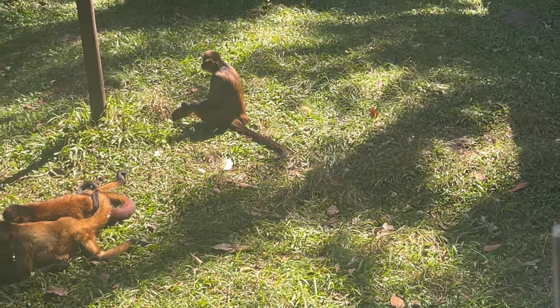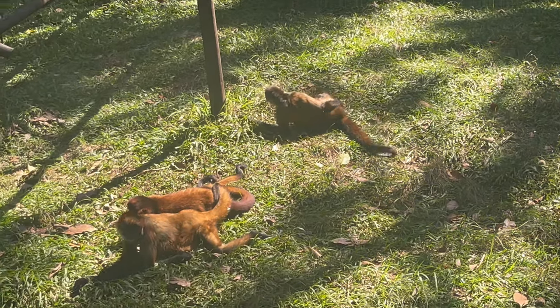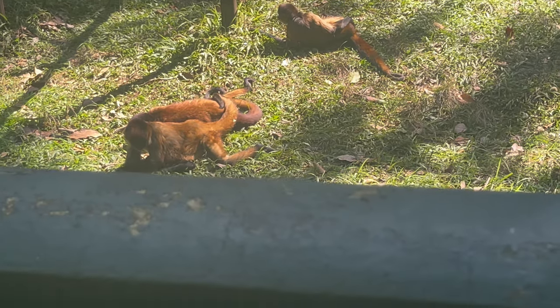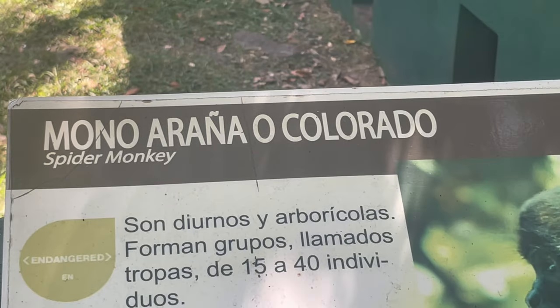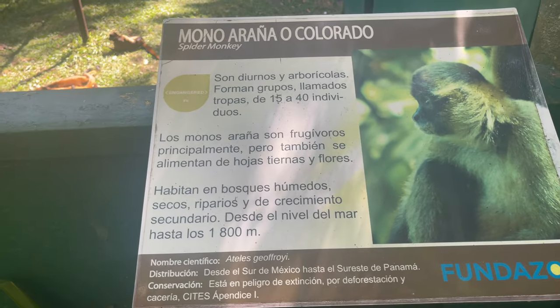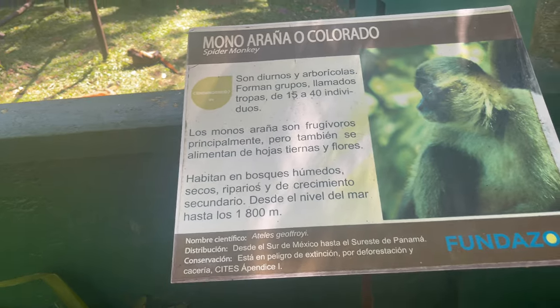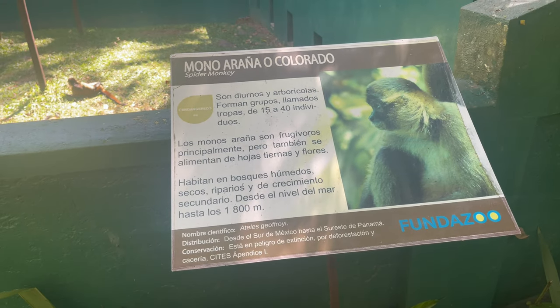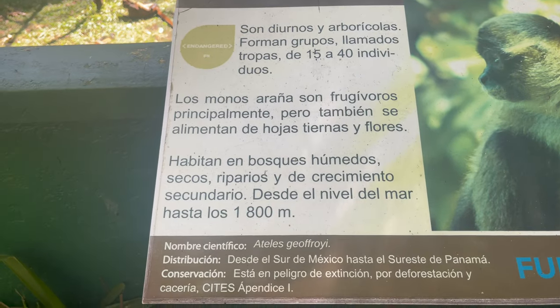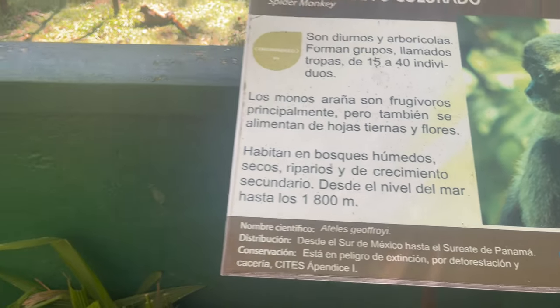They can hear just like human beings. The monkeys — they're called Mono Arana Colorado. They're frugivores primarily, but they also feed on other things. They're vegetarians — in short, they're vegetarians.